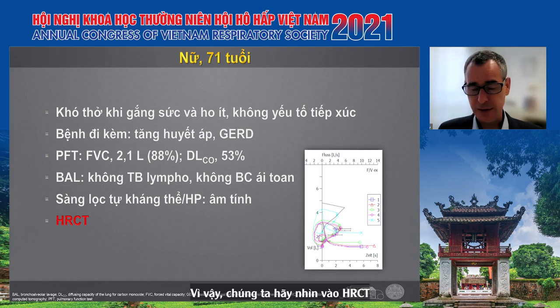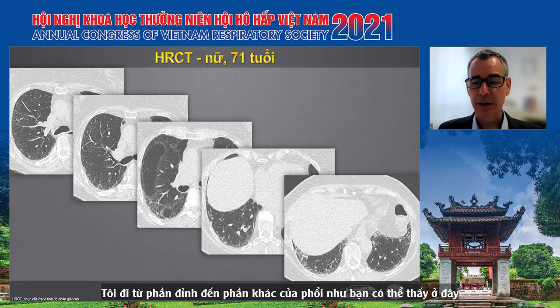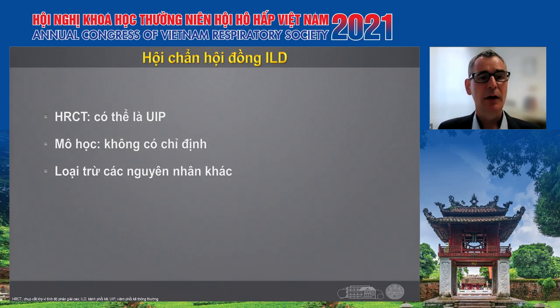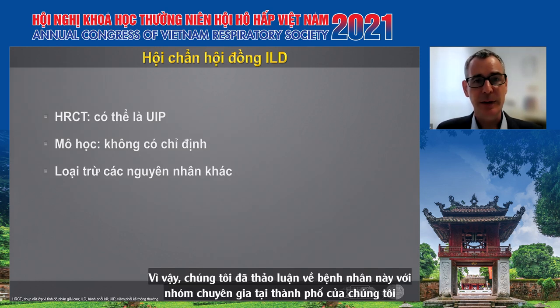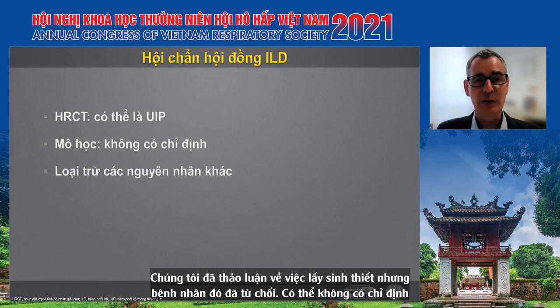Let's have a look at the HRCT. Going from apical to the more basal parts, you can see there is reticulation with a basal predominance, and there is some mild but existing traction bronchiectasis. We discussed this patient in our multidisciplinary team. HRCT was rated by a radiologist as early but probably UIP pattern. We discussed taking a biopsy, but the patient declined, and we thought that because of the probable UIP pattern, it was not indicated.